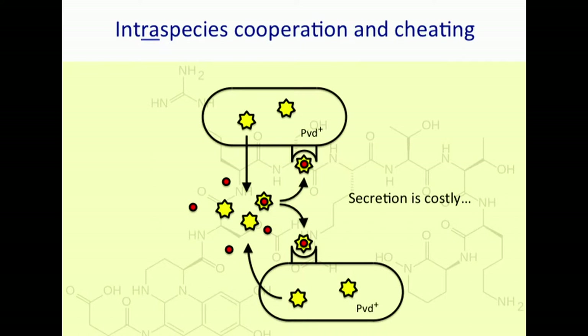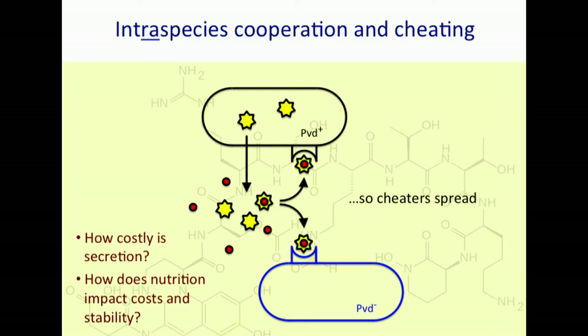Pyoverdin is a secreted product. It is a public good that is useful for cooperation in bacterial populations because a secreted product not only benefits the focal producer, but it benefits other cells in the environment. It's commonly assumed that secretion is costly. These non-ribosomal peptides cost a lot of ATP to produce, and hence non-producers that we call cheaters should spread. A basic question we want to answer is: how costly is secretion actually? Is it costly at all times, and how does the nutritional environment impact costs and hence the stability of cooperation?